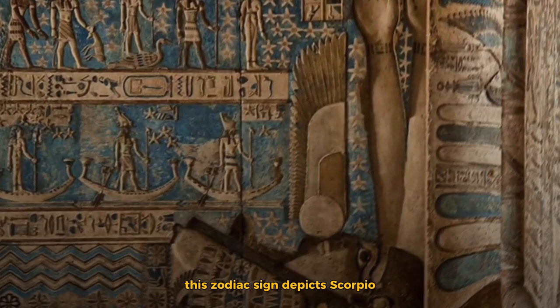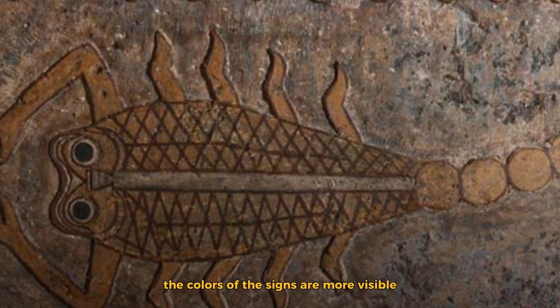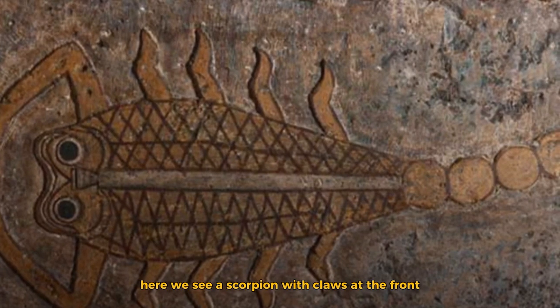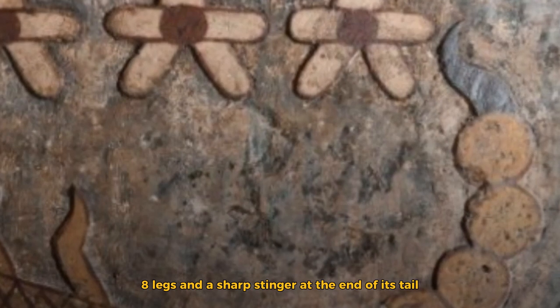This zodiac sign depicts Scorpio. With the cleaning and restoration, the colors of the signs are more visible. Here we see a scorpion with claws at the front, eight legs, and a sharp stinger at the end of its tail.